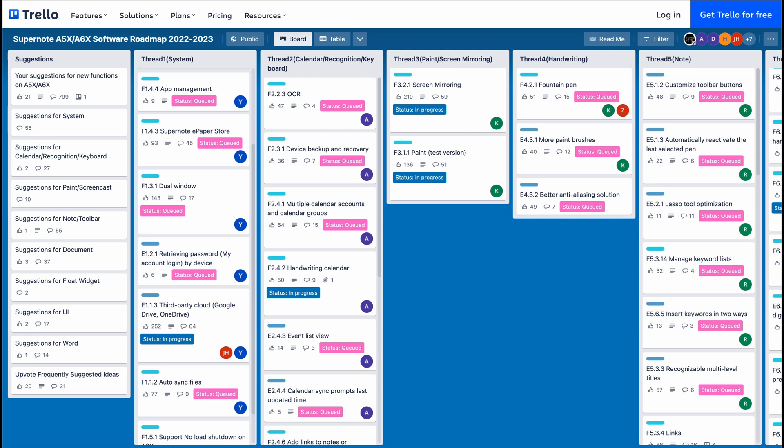Welcome back to another RTE video. Today, we will look at Supernote's 2023 Software Roadmap. As a company, Supernote uses a public Trello board to gather suggestions and displays a list of queued updates along with the development status of each.